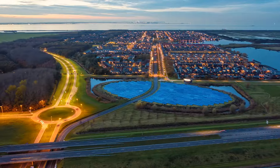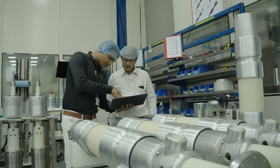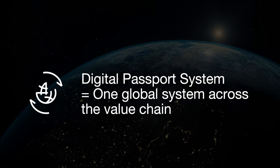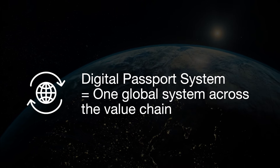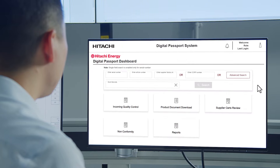Across our global value chain from suppliers through our global factory network, DPS plays a crucial role in strengthening the information backbone of our business. With DPS as our single global system and its extensive information stored within, we can retrieve essential product information across the value chain.